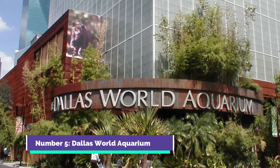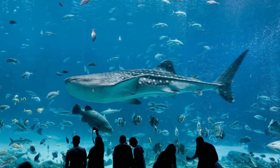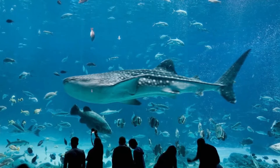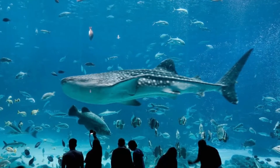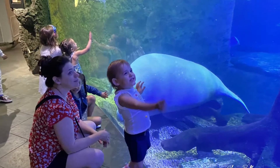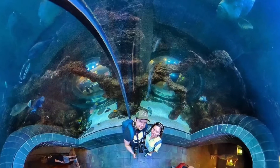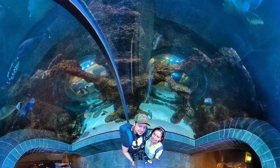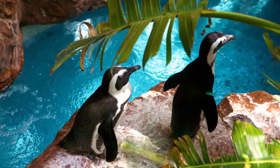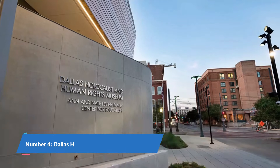Number 5: Dallas World Aquarium. This aquarium is privately owned, and over here you can see all the aquatic life up close. Seeing all these creatures is a miracle in itself. There are many endangered species of marine life in this aquarium as well, which attracts many tourists. As a fun fact, the aquarium also has penguins and ocelots, which are very rarely seen.